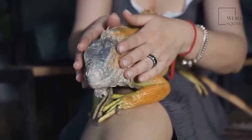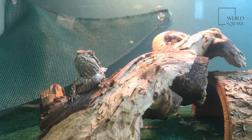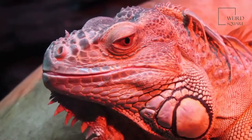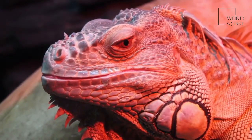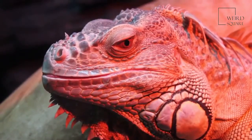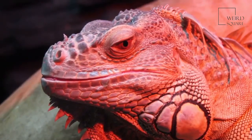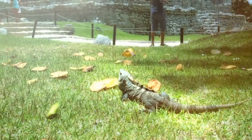Bearded dragons are shy, solitary animals except during mating season. They can be aggressive when they feel their territory is being threatened, and males can also be aggressive while choosing a mate. The spiny beard helps communicate in many ways: when this reptile changes the color of its beard and quickly bobs its head, it is showing dominance over another male. When a bearded dragon bobs its head slowly and raises one of its legs, it is showing it's not a threat to another dragon in the area.